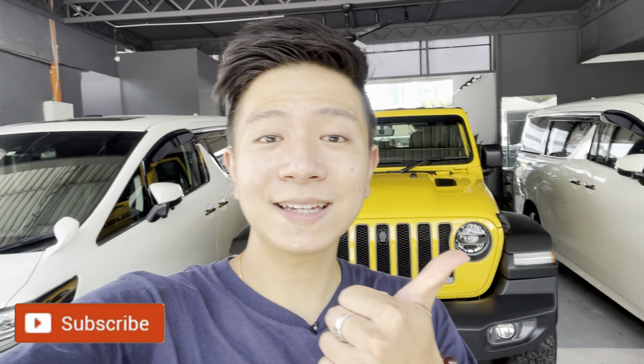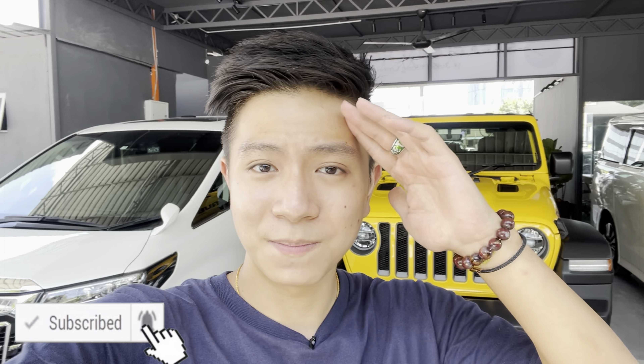That's it for my quick walk-around review of the Mini Countryman JCW. I think this car is a great overall package — one of the best crossovers ever made in my opinion. The interior and exterior are very premium and elegant, it handles very well because it's small and low, yet it still offers the legroom and luggage capacity of a normal crossover. Overall a very very good package. Please remember to like, subscribe, and share with your friends — catch you guys next time, bye!